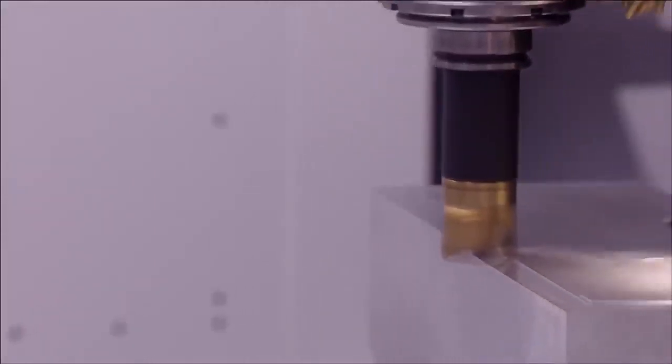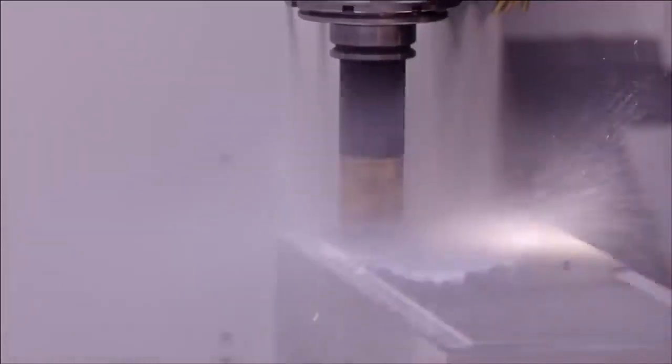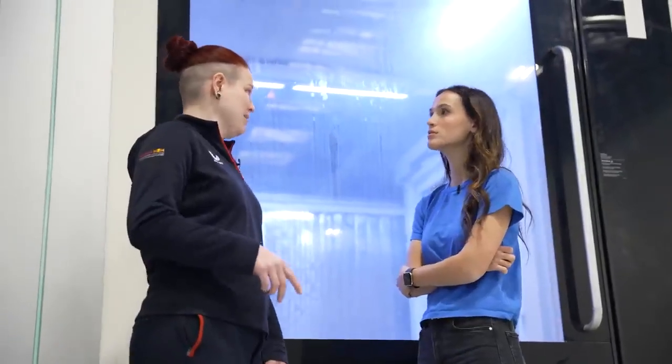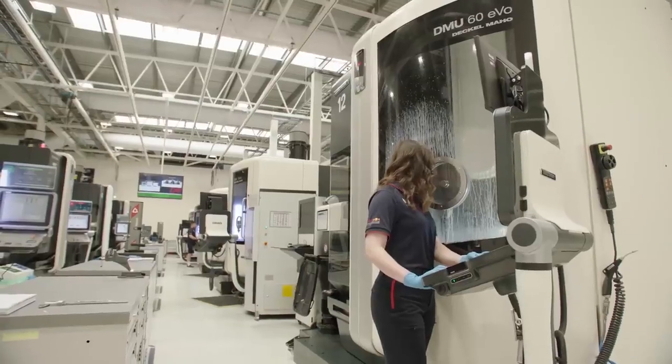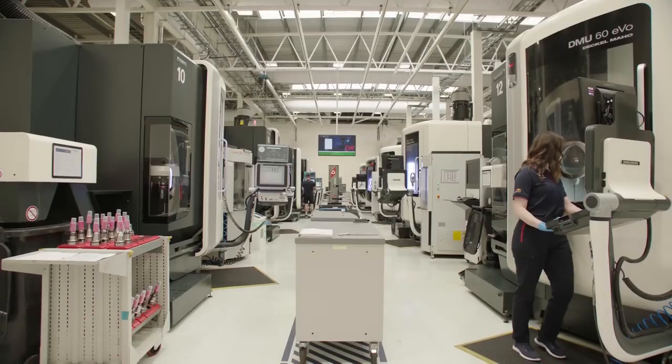Then they cut and measure those carbon fiber pieces and metal parts with huge programmable machines — it looks like it's getting a milk bath. The whiteness is down to an additive in the water to prevent rusting the machine. All of the parts for the RB20, the new Red Bull car, are being manufactured in this room right now in these white boxes.